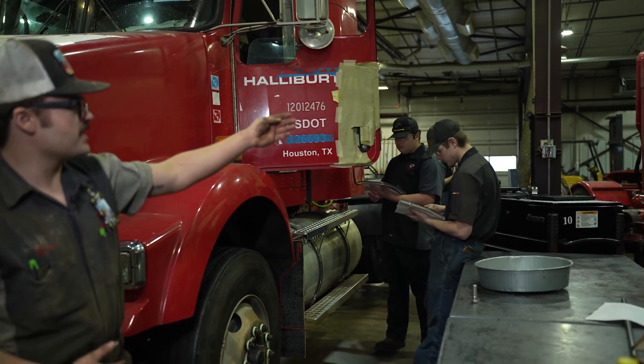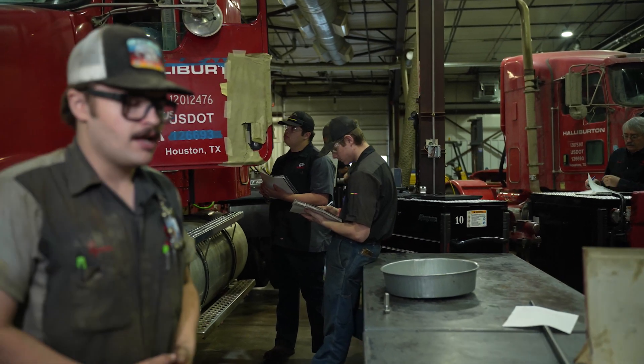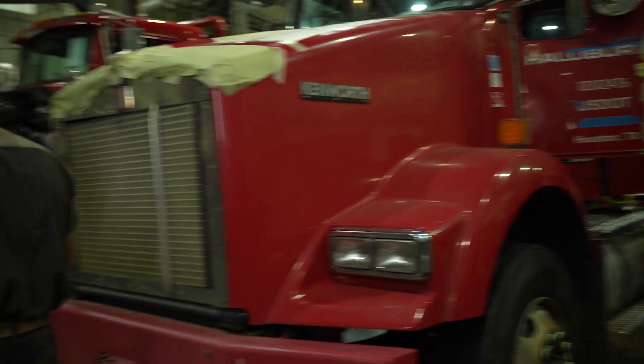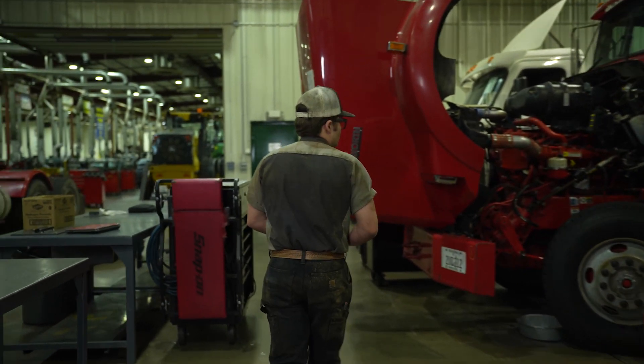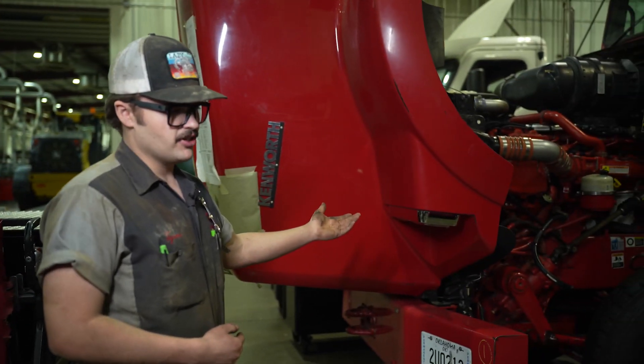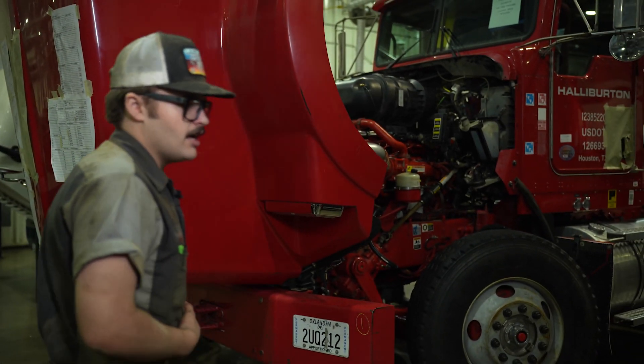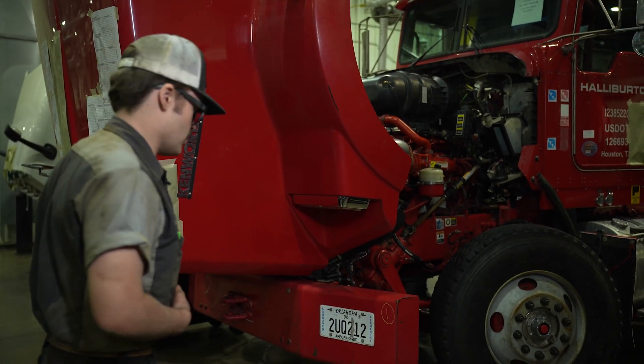This truck right here just got back in from a region — the exhaust region. And this truck over here is ready to be delivered back to the customer. We just did the PDI on this one as well and finished all of our comps on this truck.